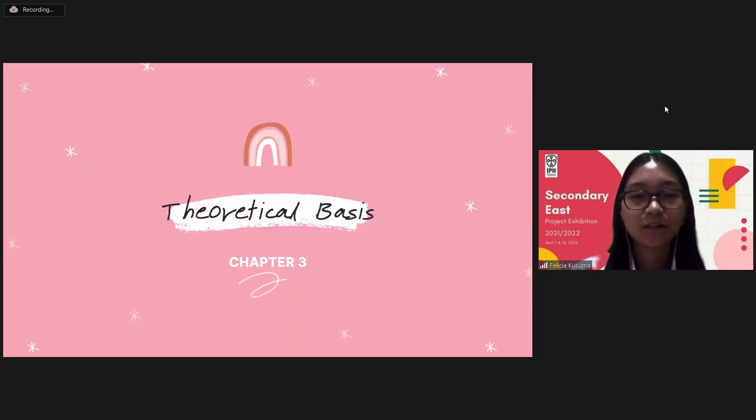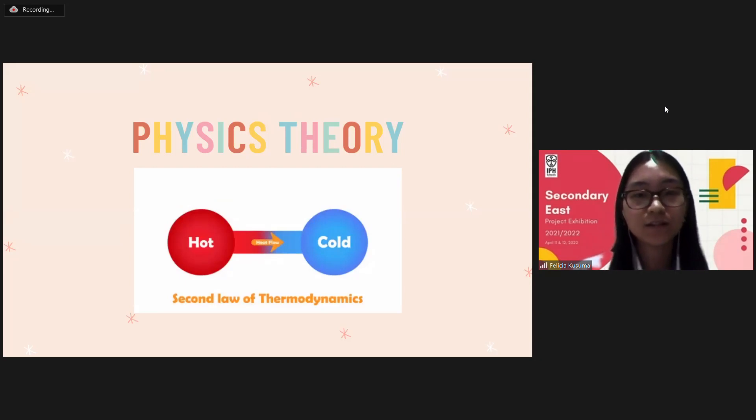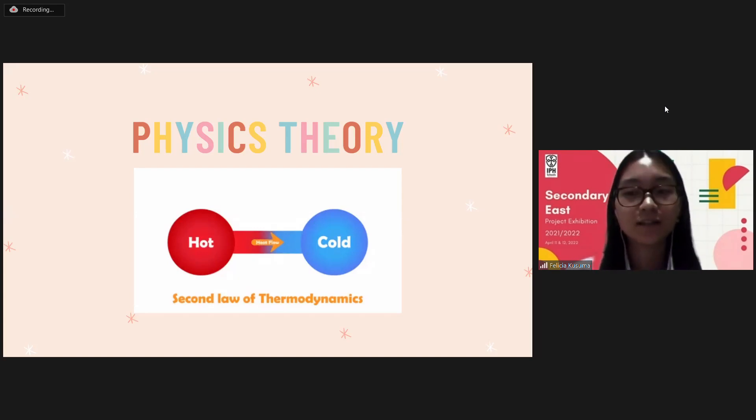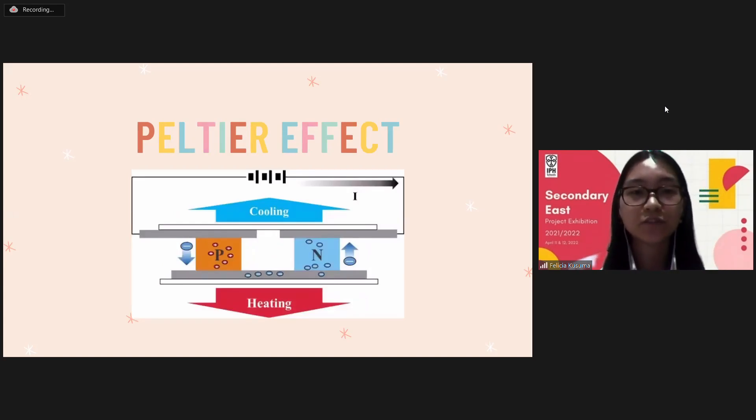Next, I will explain about the theoretical basis. The principle of refrigeration is based on the second law of thermodynamics. There are two consequences of it. First, there is a theoretical limit to the efficiency of a heat engine. Second, heat will never spontaneously move from cold places to warm places, as work is required to pump heat from cold places to warm places. The Peltier effect creates a temperature difference by allowing one side of the junction to absorb heat and the other side to radiate heat. When a Peltier device is connected to a power supply, one side becomes very cold and the other becomes very hot. The hot and cold sides can change depending on the current direction.